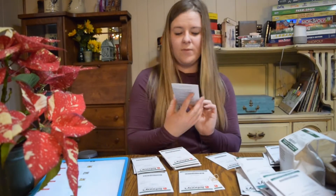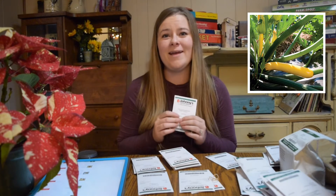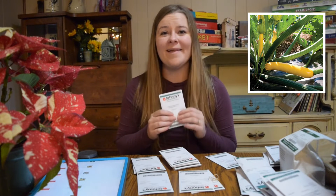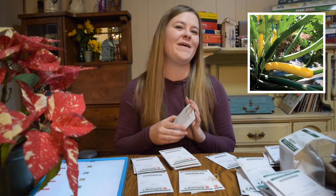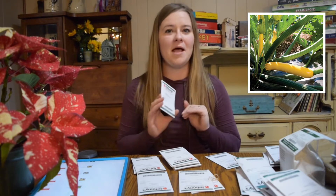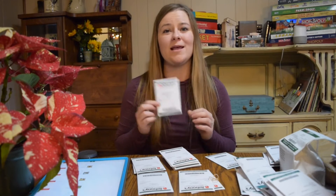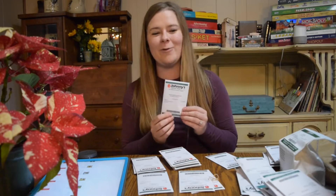The next one we got is yellow zucchini squash. Our family absolutely loves zucchini and we grow it like crazy every year. Last year we tried yellow squash and we were not a fan — just personal preference. But this year we thought it'd be fun to try yellow zucchini and see if it's more like the yellow squash or more like the zucchini we love.